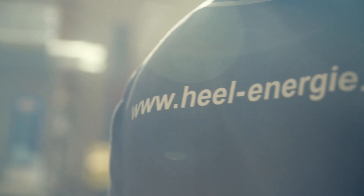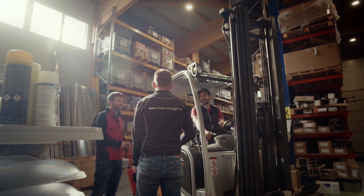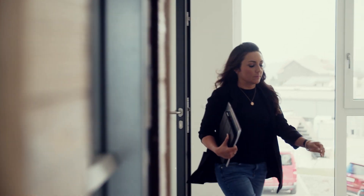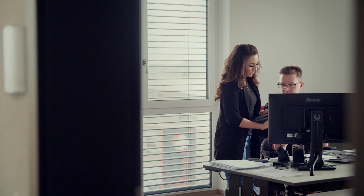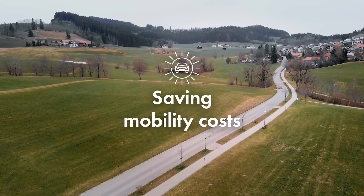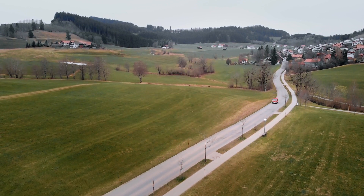My name is Markus Hiel, and I run the Hiel Energy Company. We have about 30 employees. Our complete range goes from electronic installation of KNX, over building system technology, to video technology, and on to renewable energies. We work in the Allgau region in the state of Bavaria.